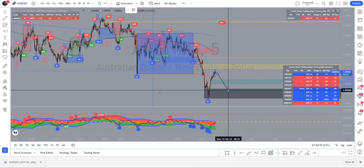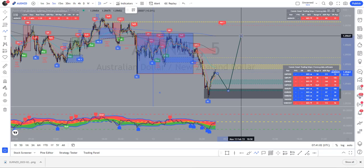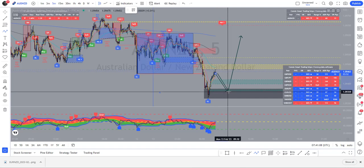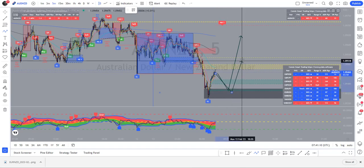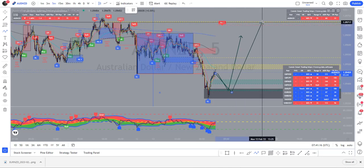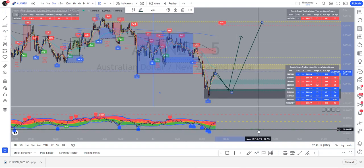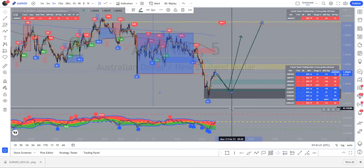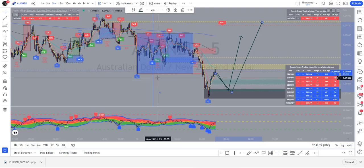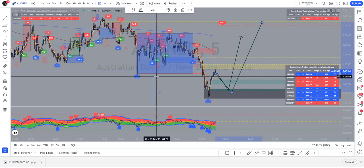For me, I'm hoping price dips into this area and then pushes for these highs. Again, I'll be looking to come down into this area, take partials at these highs as before, and then head for the ADR high. That's how I'm currently seeing AUD/NZD today. If price doesn't come back there I'm not bothered — I don't have too much risk on there so I'm really not fussed.